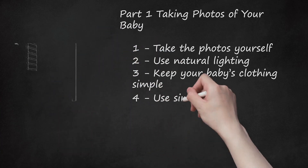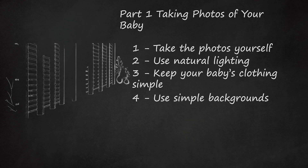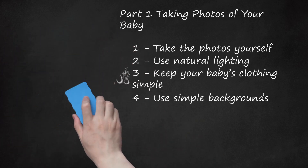Use Simple Backgrounds. Agencies prefer photos that aren't busy or overly complicated. Take photos of your baby against a simple background, such as grass, tile, a hardwood floor, or a neutral-colored blanket. If you take the photos in a place that is visually busier, such as in the kitchen or at a park, be sure that the picture is focused on the baby. You can also try a few pictures of your baby sitting on a bench or chair, depending on their age.